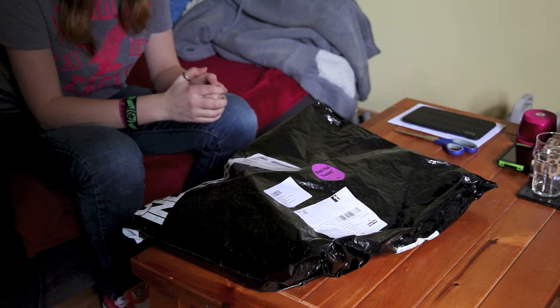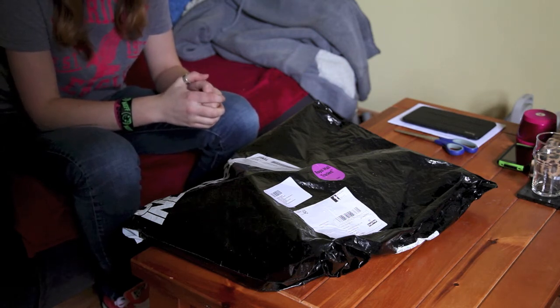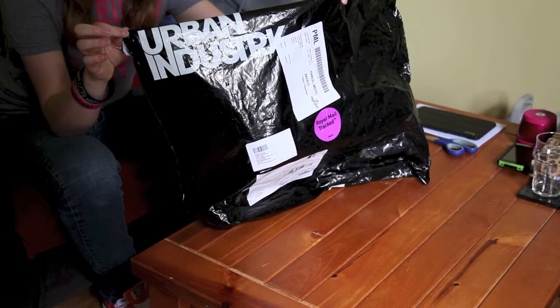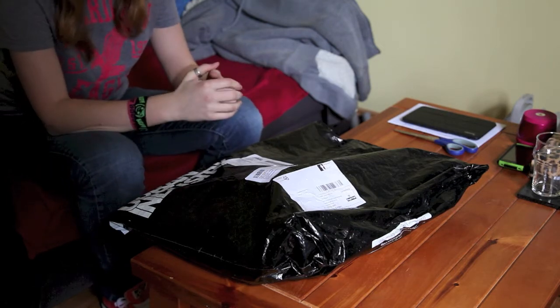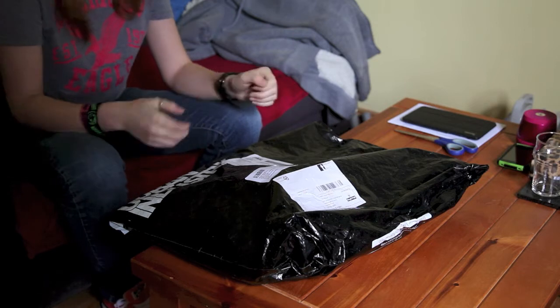Just a quick video here — got a new package today so I suppose it's an unbagging instead of an unboxing. This package is from Urban Industries in the UK. Living in Ireland it's very difficult to get stuff on this island, so most of the stuff that I want to get I have to get from abroad.